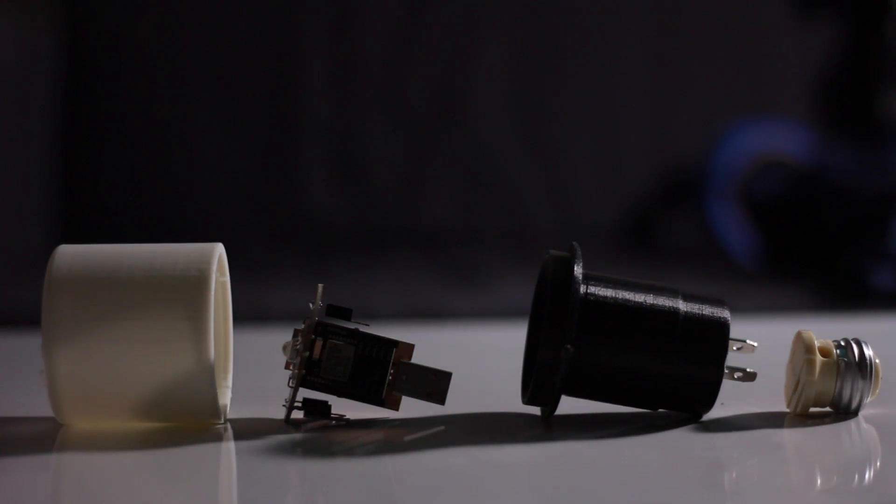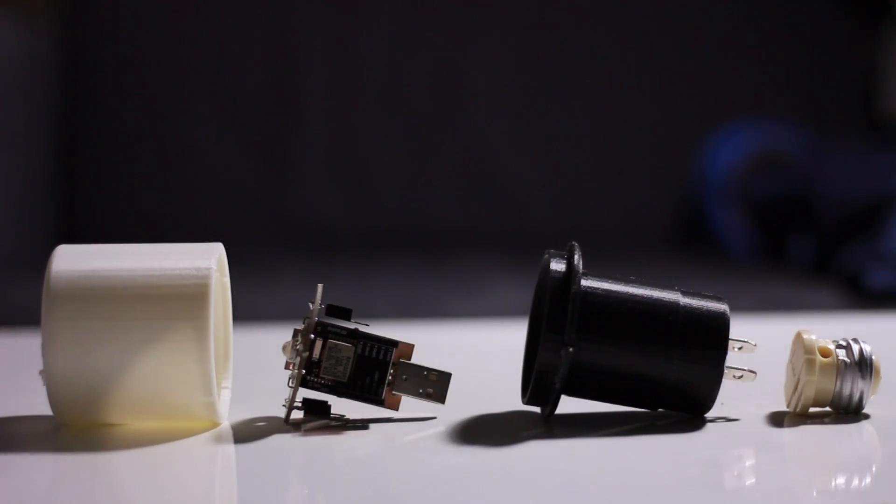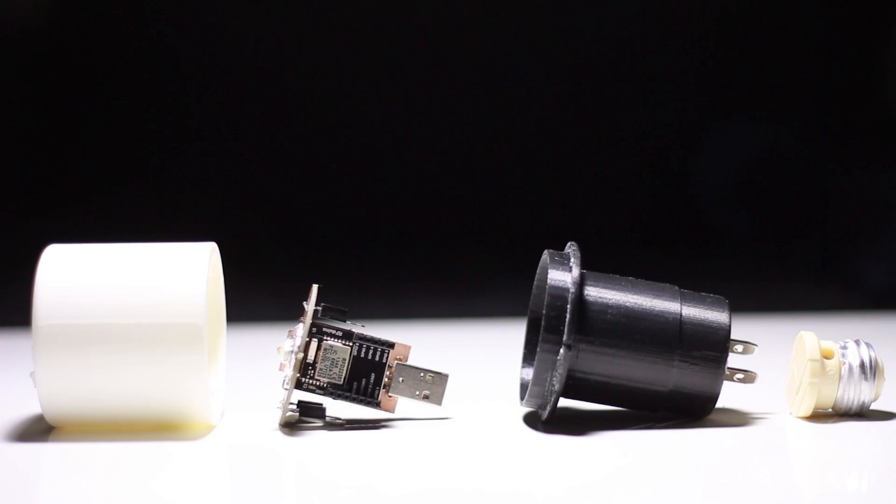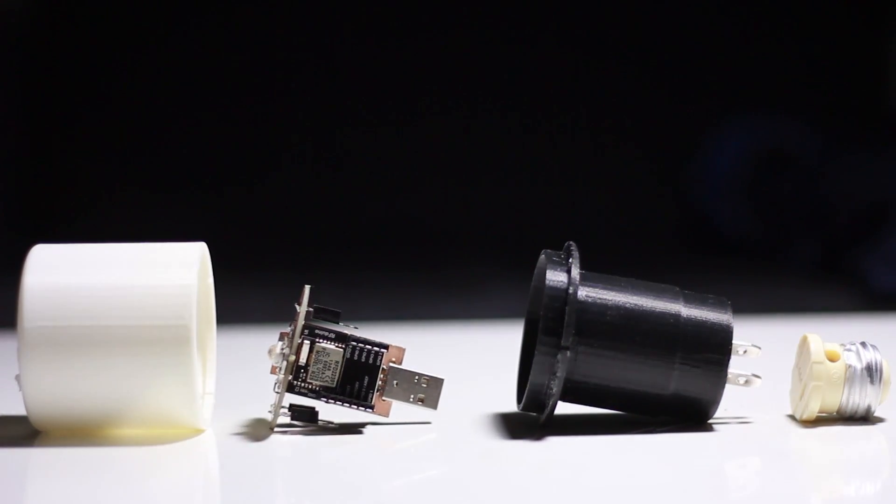Tony is meticulously designed, crafted, and engineered, consisting of a customized PCB, RF antenna, RGB LEDs, and a power conversion system.